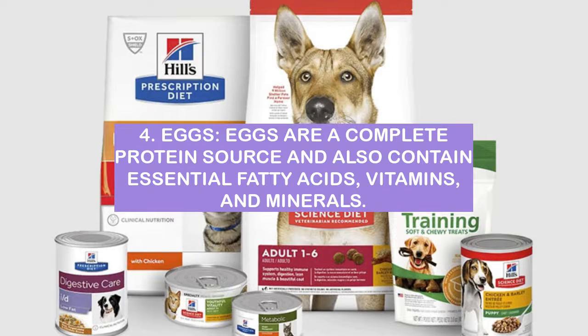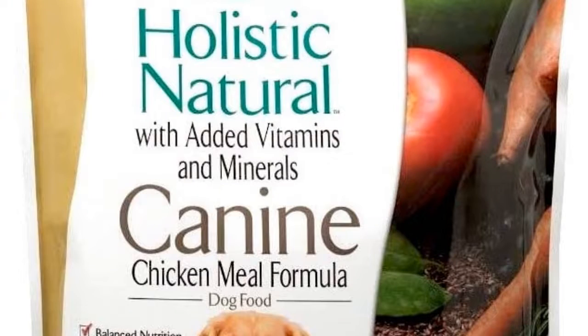Number 4: Eggs. Eggs are a complete protein source and also contain essential fatty acids, vitamins, and minerals. Eggs are a common ingredient in pet food.